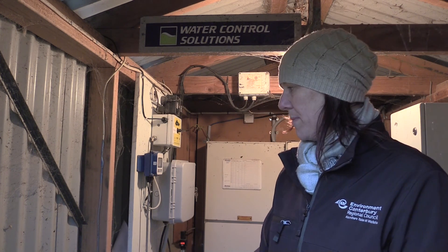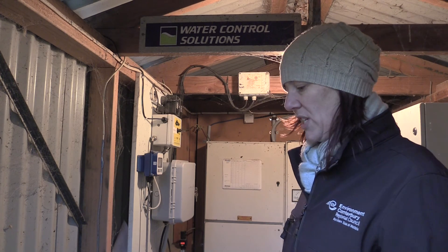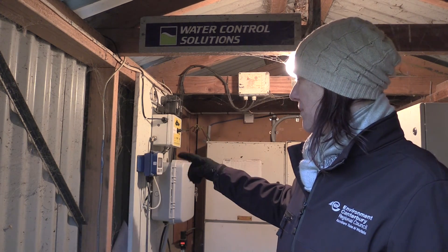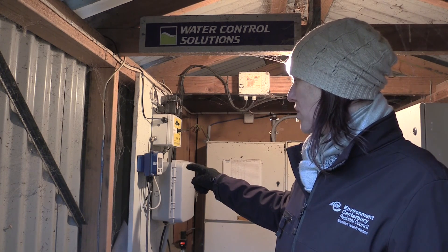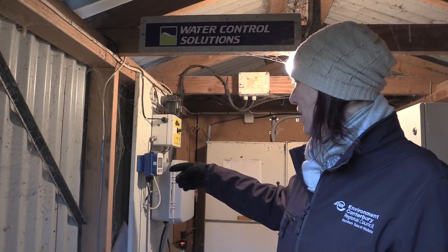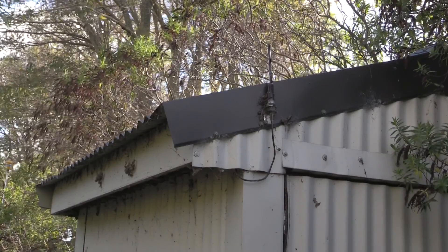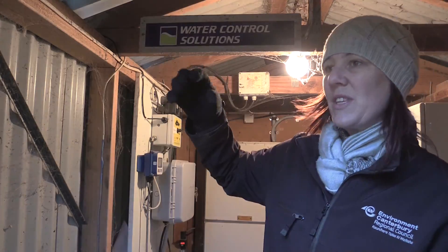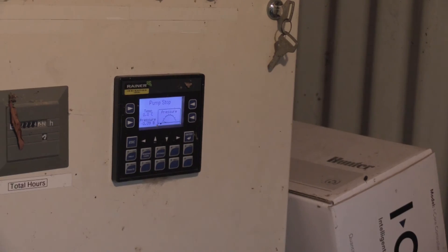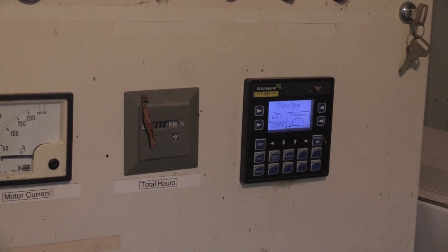This is for a farm that's got about seven different groundwater bores on the property. So we're in the main pump shed and you've basically got your internal systems here — the data logger and the water meter. This here is reading how much water is coming through the pipes. Just up here is the little aerial that's then going to send all the information on how much water has been taken from these particular bores back to the service provider.